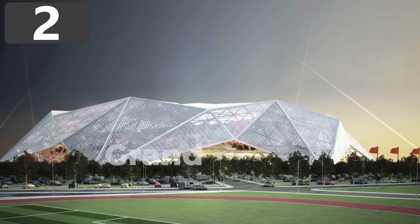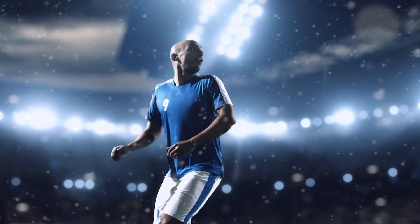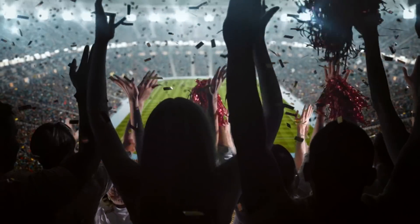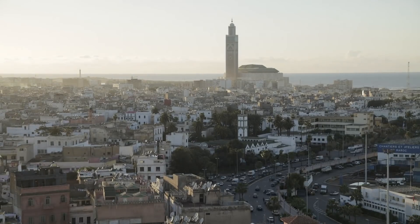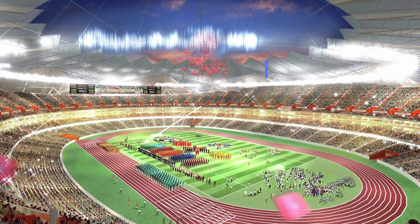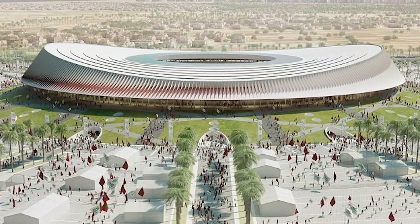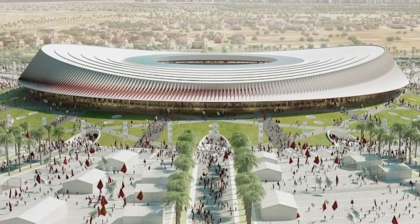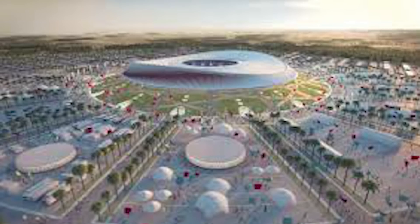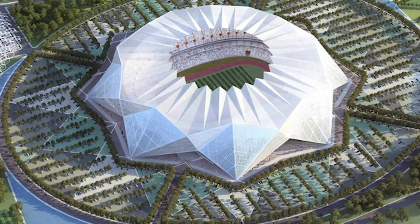Number 2: the Gran Stade de Casablanca. Soccer is the most popular sport around the world, and stadiums are often some of the largest structures ever built in a country. Morocco is one of Africa's leading football-loving nations, and as part of the country's attempts to host the World Cup, they're building an enormous stadium with a capacity of 93,000 spectators. Plans for the Gran Stade de Casablanca have been around for more than 15 years, but it took a long time for funding to be put in place. The estimated completion date is 2025, at which point it'll become one of the most impressive structures in the country and one of the most stunning stadiums on Earth.